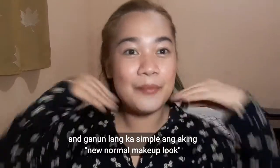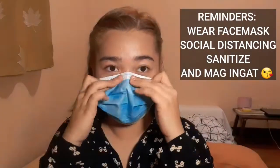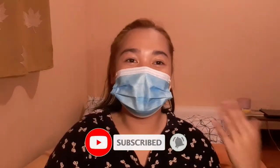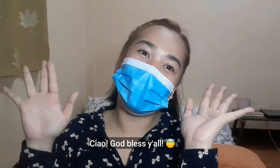So this is my final look — a simple new normal makeup. Thank you so much guys for watching this video! Make sure to subscribe to my YouTube channel and follow me on Instagram at underscore kailoxifer — you'll find it in the description box. See you on my next one. Ciao! God bless you all!